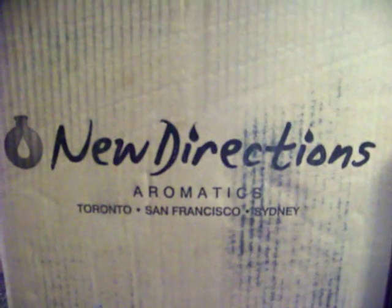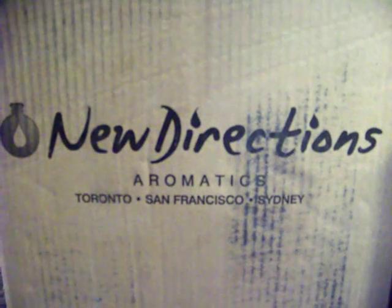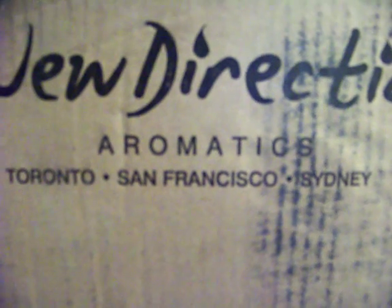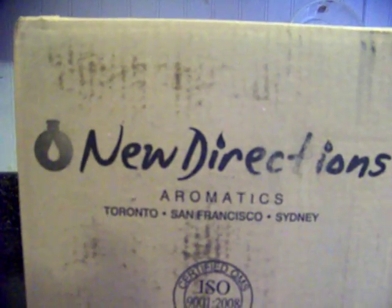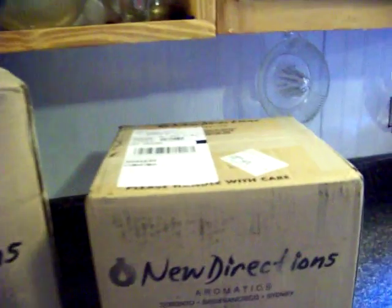Okay everybody, I have been talking in my videos about my New Directions Aromatics order that was coming in from Toronto — I believe it came from Toronto, but they seem to have three locations: San Francisco and Sydney as well. It took several days to get here. I ordered this on May 2nd and today is the 10th, so we'll just start with the smallest box.